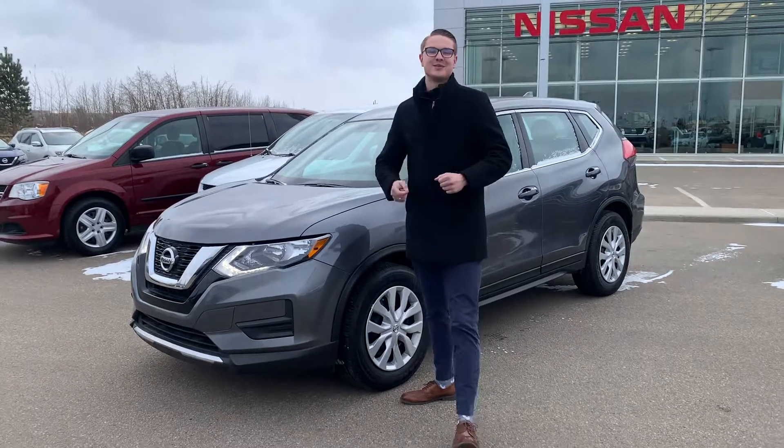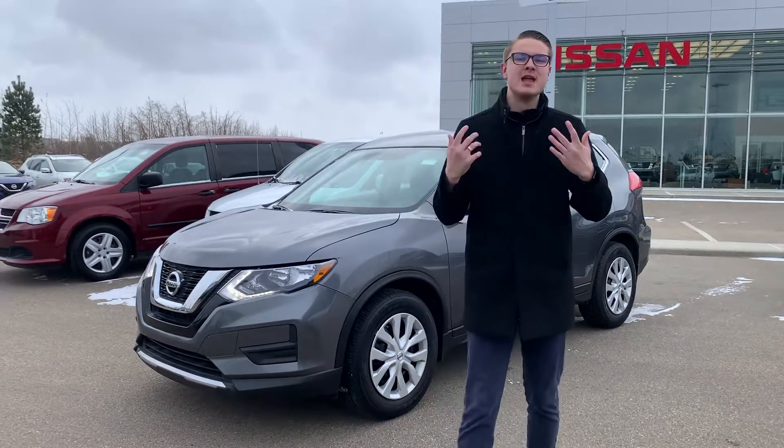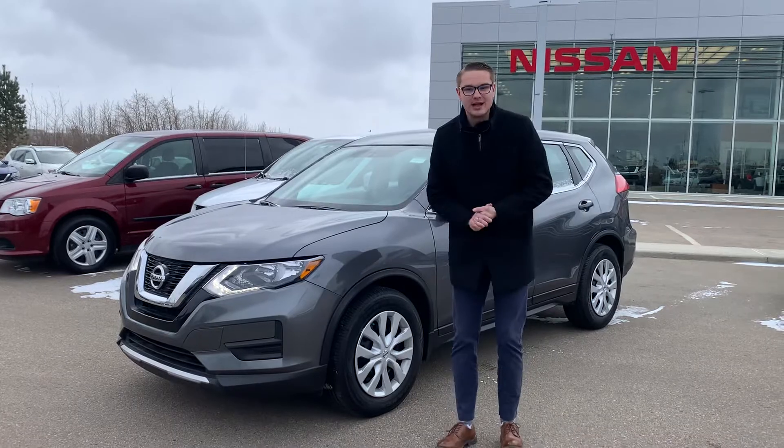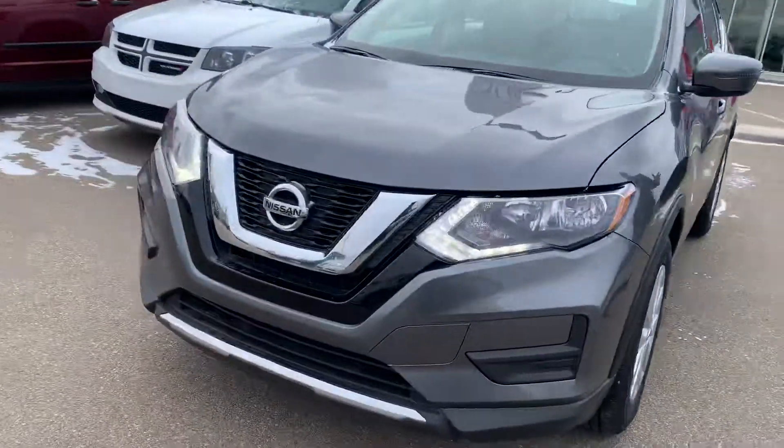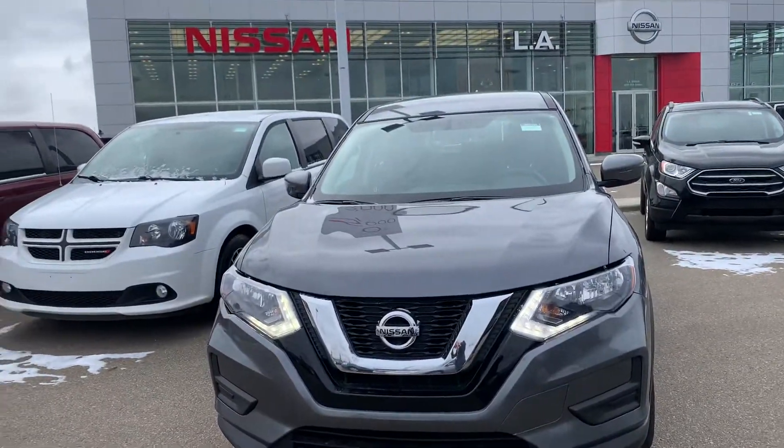Under the hood on the Nissan Rogue is the 2.5 liter 4-cylinder engine — tried and tested, very reliable throughout the years. Shatterproof headlights up front here. As you can see, for the 2017 overall, really nice condition.